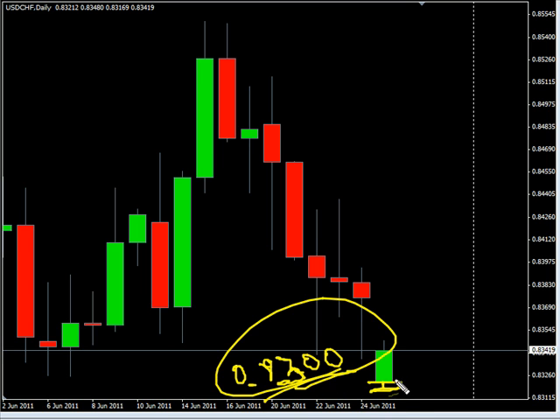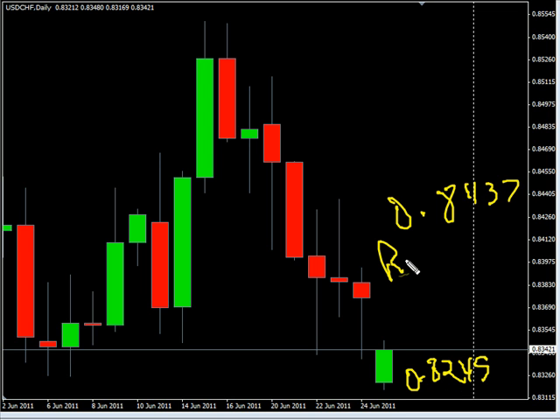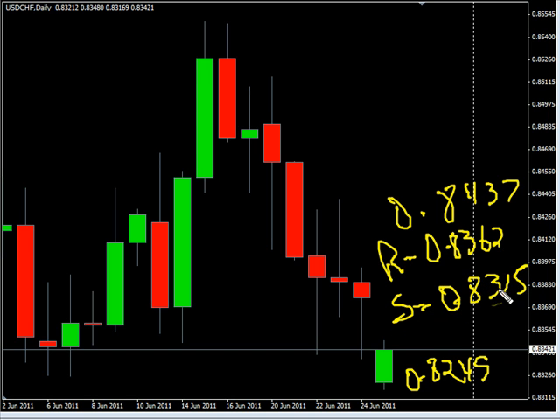So it will be interesting to see if it does come on down and break through that, which would mean much lower levels as well. We are looking for it to potentially, if it continues its move to the upside, go as high as 0.8437, possibly as low as 0.8249. Look for some resistance around 0.8362 and look for some support around 0.8315.